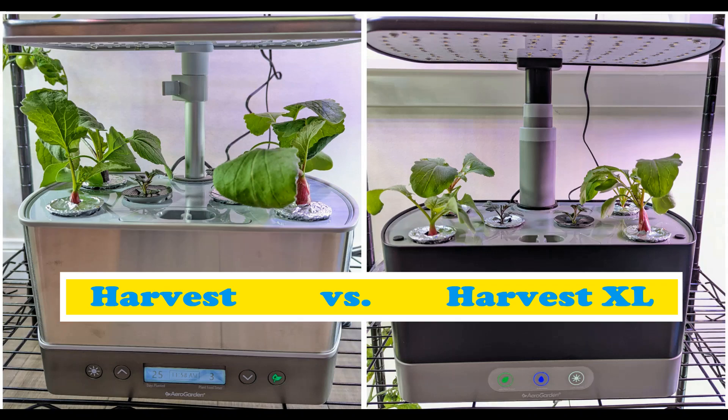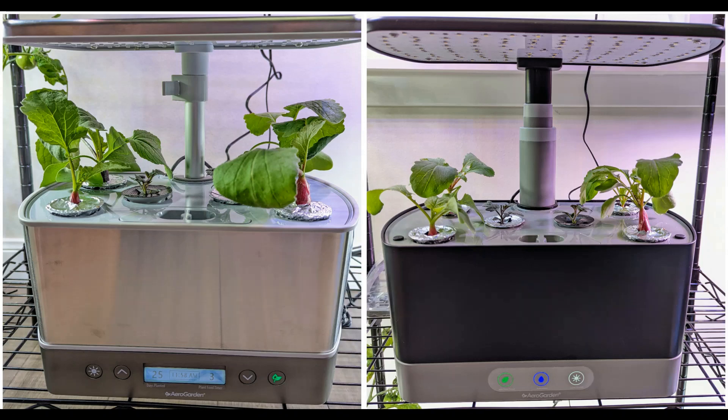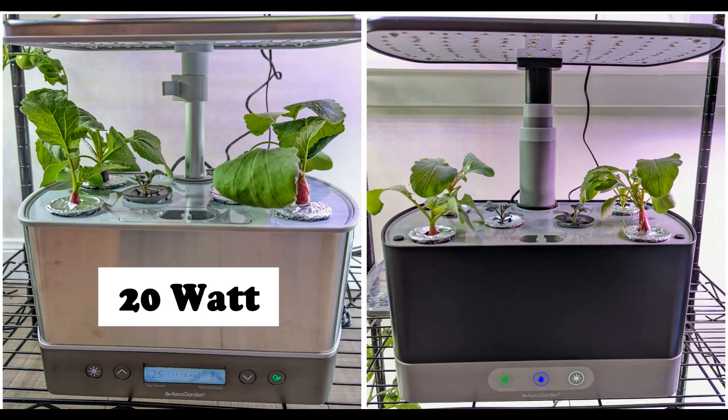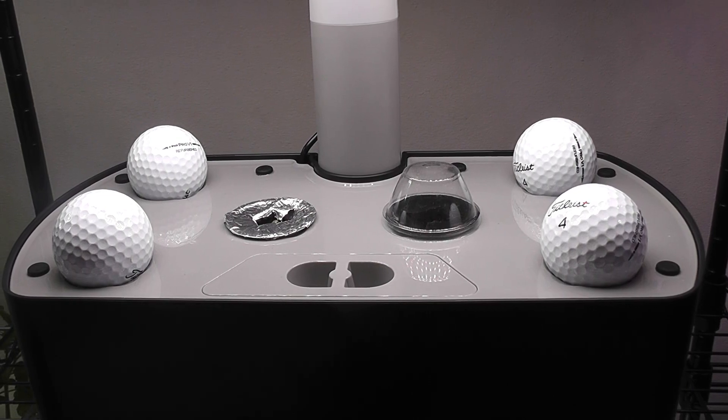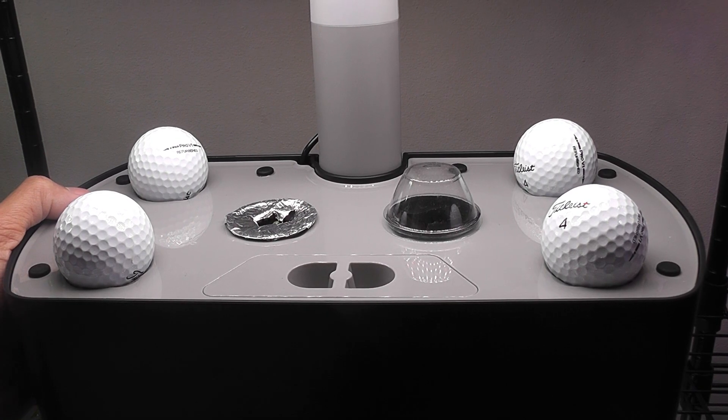Hi friends, I am showing you a side-by-side growth comparison in Harvest and Harvest XL. Harvest XL has 25 wattage LED lighting while Harvest has 20 wattage LED lighting. I want to find out if the extra wattage lights in Harvest XL makes any difference.